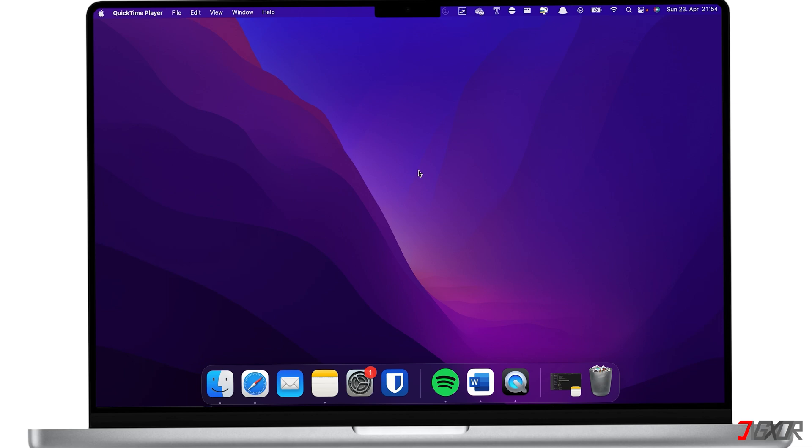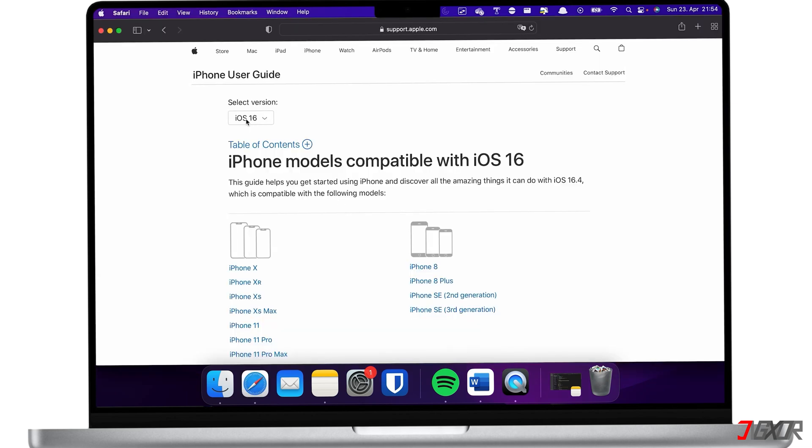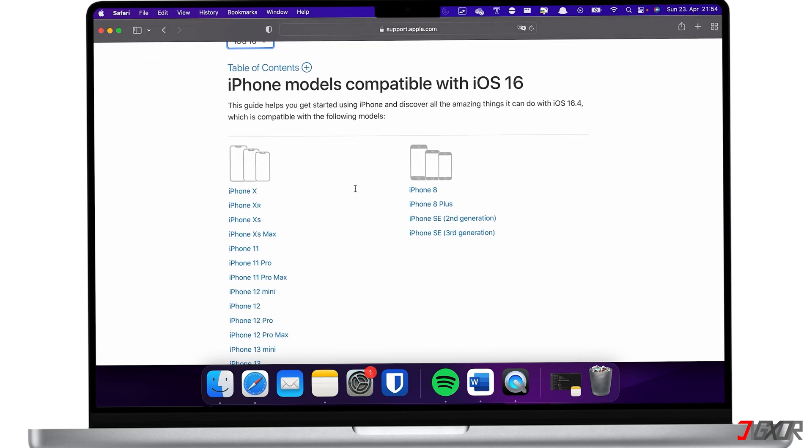Bear in mind that some older iPhone models are not able to install the latest software updates. To check if your device is compatible, click the tag in the upper right corner.